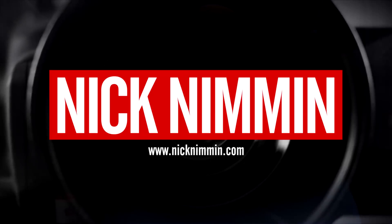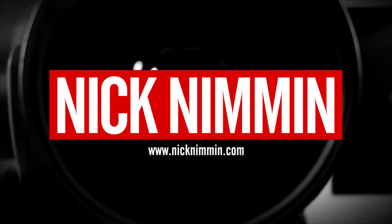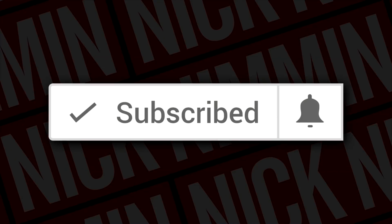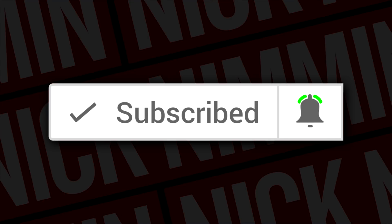I'm gonna tell you the best screen recorders for your computer and for your phone and we're starting right now. My name is Nick, welcome to another video. If this is your first time here and you wanna learn how to grow your channel, make videos and all types of other YouTube related stuff, start now by subscribing and clicking the bell so you don't miss anything.